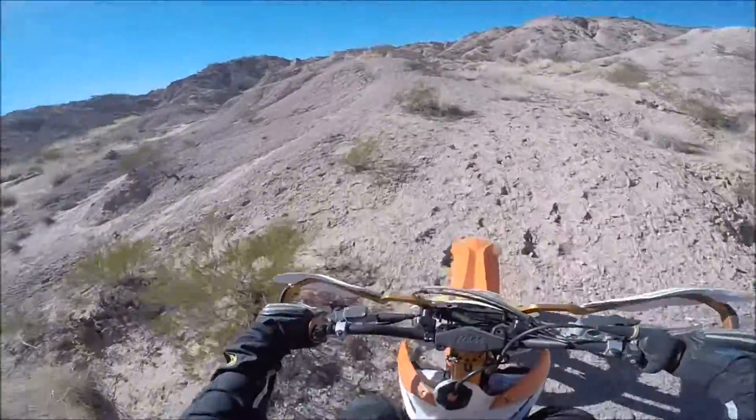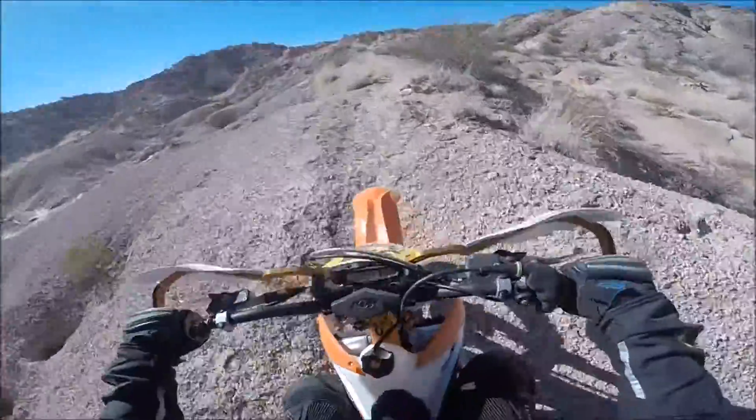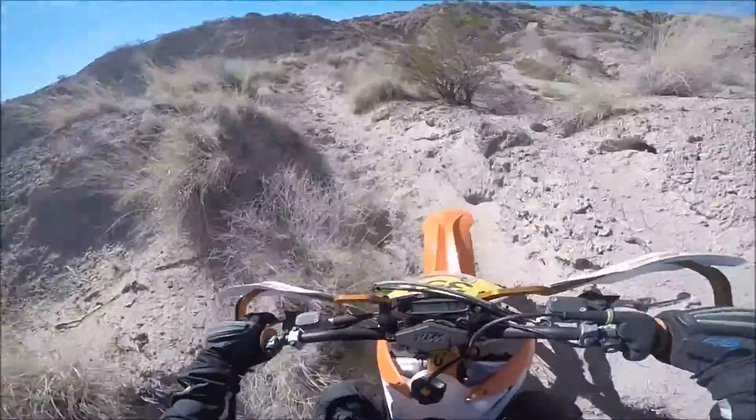It looked like people were running their horses up and down this thing, and it was kind of back in the middle of nowhere — we basically stumbled upon it. We were riding down a trench and we came up to this trail, and it was a lot of fun.